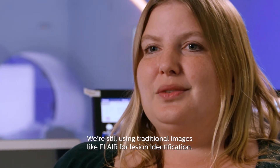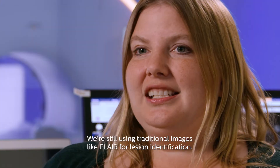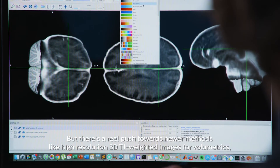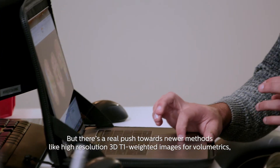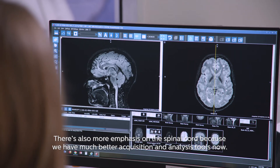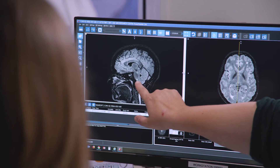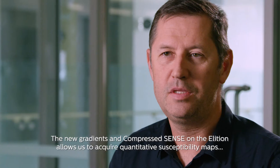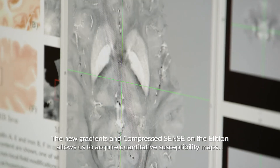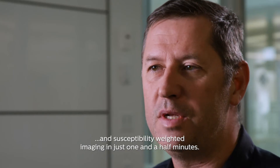We're still using traditional images like FLAIR for lesion identification, but now there's a real push towards newer methods, like high-resolution 3D T1-weighted images for volumetrics and susceptibility-weighted imaging. There's also more emphasis on spinal cord, because we have much better acquisition and analysis tools now. The new gradients and compressed sense on the Elysion allow us to acquire quantitative susceptibility maps and susceptibility-weighted imaging in just one and a half minutes.